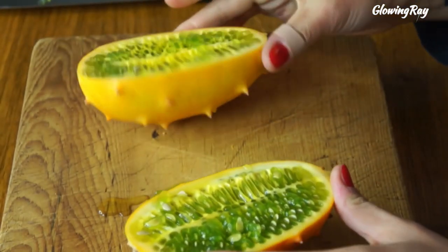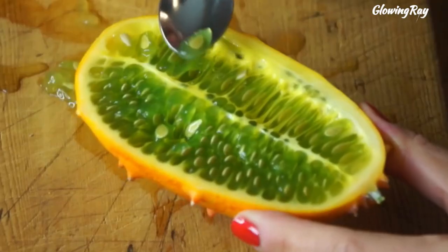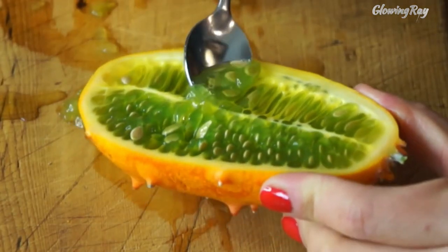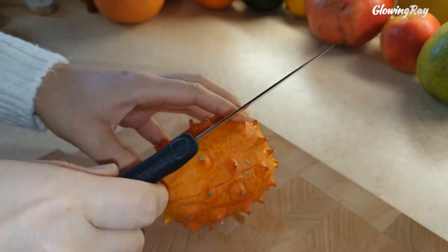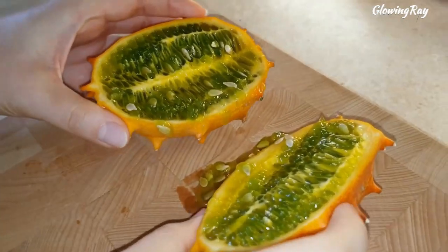Today it is grown for its ornamental and edible fruits all over the world, including New Zealand, where it was registered under the trademark kiwano. It has many health benefits; for example, it contains a variety of essential nutrients such as vitamin C, vitamin A, vitamin B6, magnesium, iron, phosphorus, zinc, potassium, and calcium. It also provides several potent antioxidants, such as vitamin C, vitamin A, zinc, and lutein.